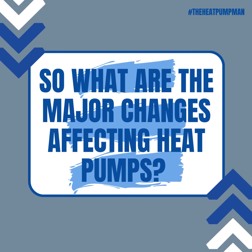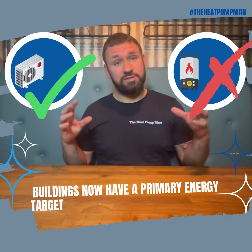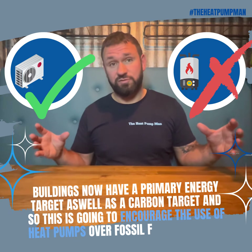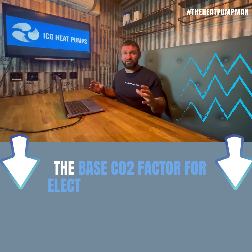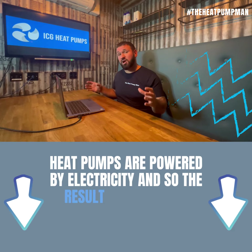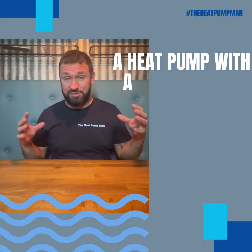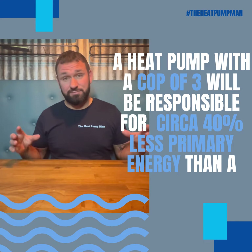So what are the major changes affecting heat pumps? The base CO2 factor for electricity is much lower than it was in the previous version of the regulations. Heat pumps are powered by electricity, and so the resultant carbon is much lower in the new version of Part L. A heat pump with a COP of 3 will be responsible for circa 40% less primary energy than a gas boiler.